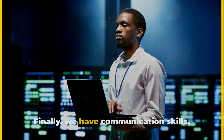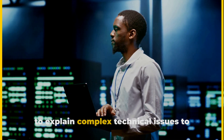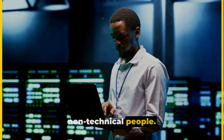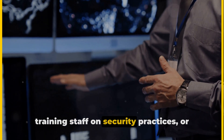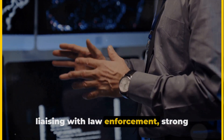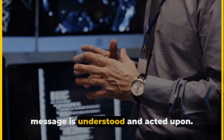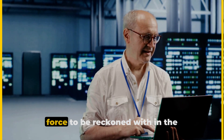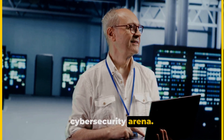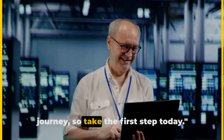Finally, we have communication skills. As a cybersecurity engineer, you'll need to explain complex technical issues to non-technical people — whether it's reporting to management, training staff on security practices, or liaising with law enforcement. Strong communication skills will ensure that your message is understood and acted upon. Master these skills and you'll be a force to be reckoned with in the cybersecurity arena. Remember, the road to mastery is a journey, so take the first step today.